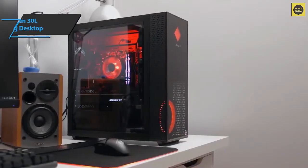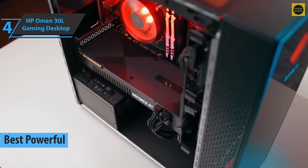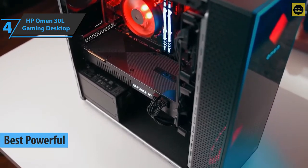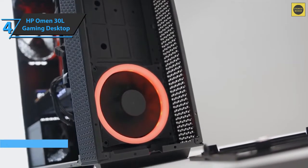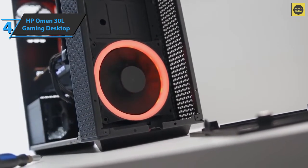The next product we'll talk about is the HP Omen 30L, in our opinion the best powerful gaming PC available on the market in 2022. This gaming desktop features superior hardware combined with components from some of the best gaming brands. The device takes into account the needs of gamers when upgrading and modifying their computer.